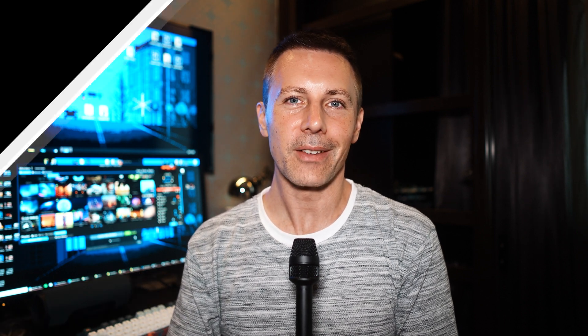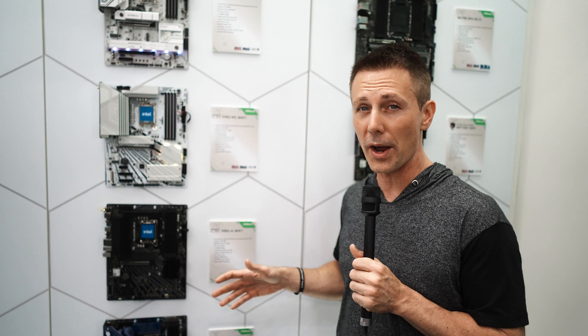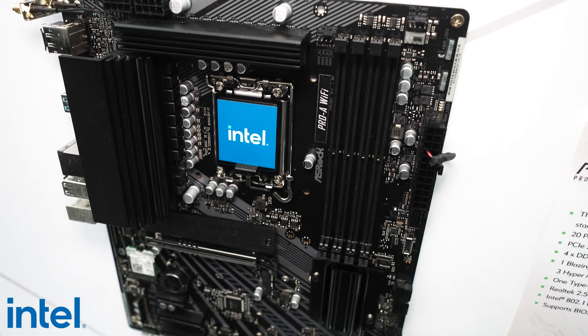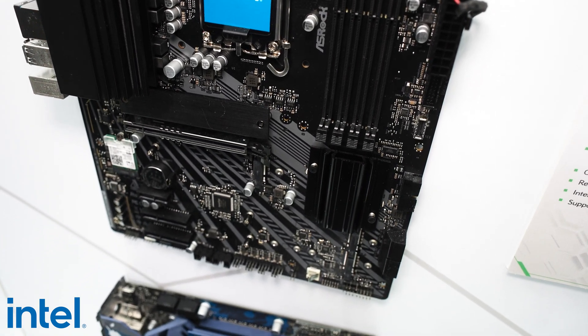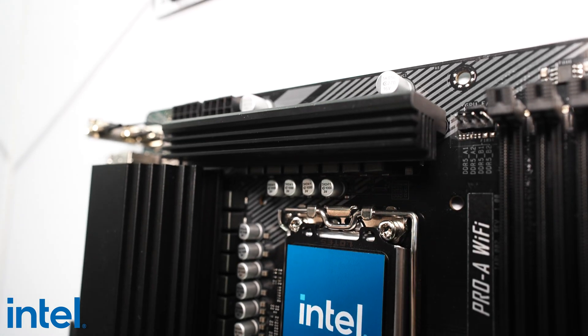Here at Tech Yes City we always like the budget end, and that's where we're starting this motherboard tour — with the Pro A Wi-Fi from ASRock. This is their most inexpensive model coming in for Arrow Lake support, and with it you're going to get a 20-phase VRM, meaning you'll still be able to run the highest-end CPUs on a motherboard like this.